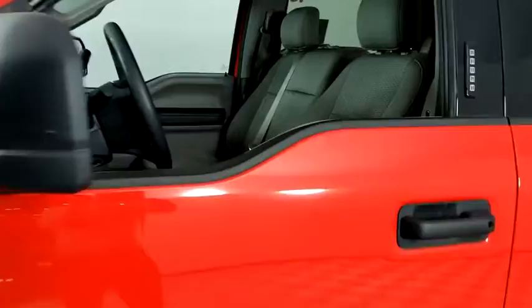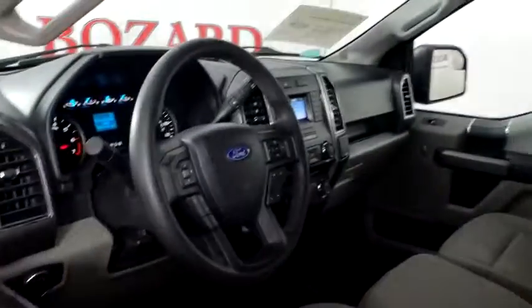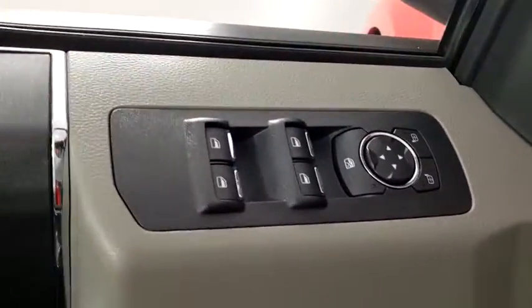Here are some of this vehicle's great options: traction control, dual airbags, power steering, four-wheel disc brakes, center armrest, power windows, and compass.